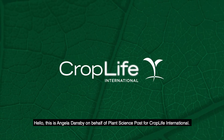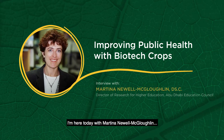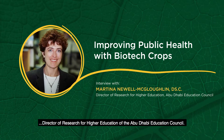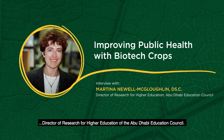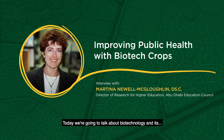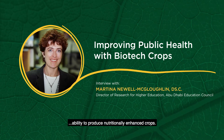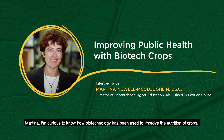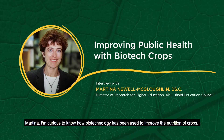Hello, this is Angela Dansby on behalf of Plant Science Post for CropLife International. I'm here today with Martina Newell-McLachlan, Director of Research for Higher Education of the Abu Dhabi Education Council. Welcome Martina. Today we're going to talk about biotechnology and its ability to produce nutritionally enhanced crops. Martina, I'm curious to know how biotechnology has been used to improve the nutrition of crops?